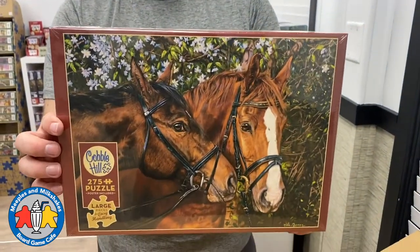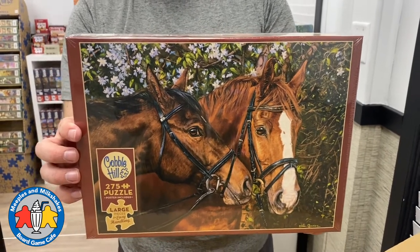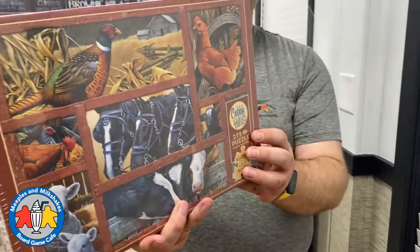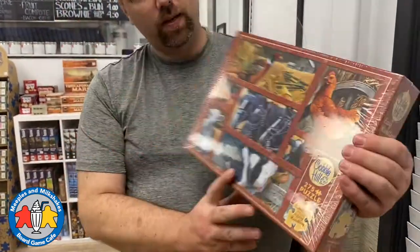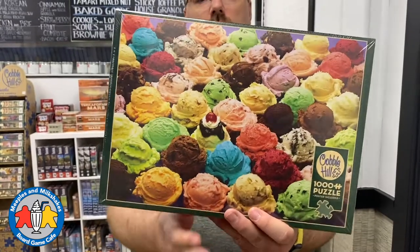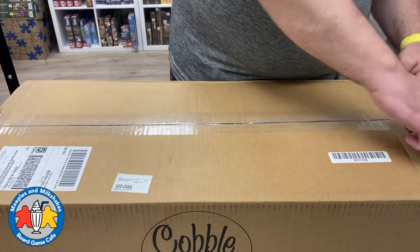We have a 275-piece Friends Forever horse puzzle — I'm sure this one will be very popular. And another 275-piece one called Farmyard Friends — we have two of these as well. Oh, isn't that delicious — a thousand-piece puzzle called Ice Cream! That looks delicious. Here we go, the last box of puzzles.